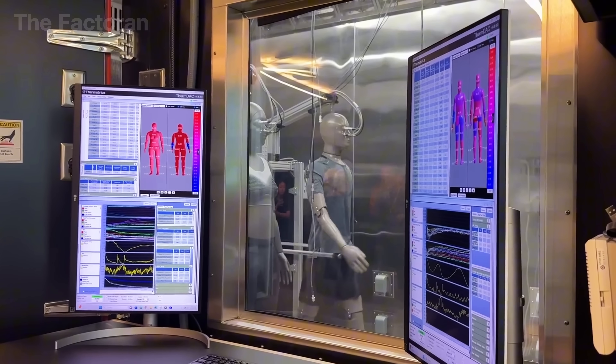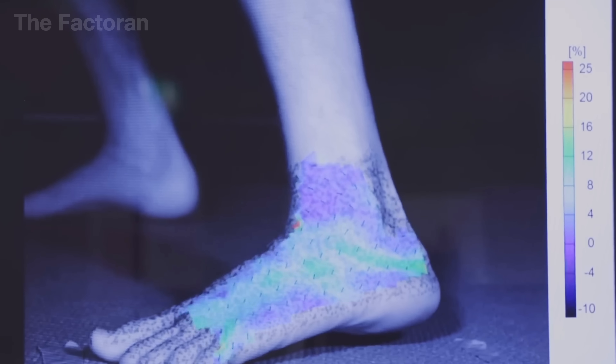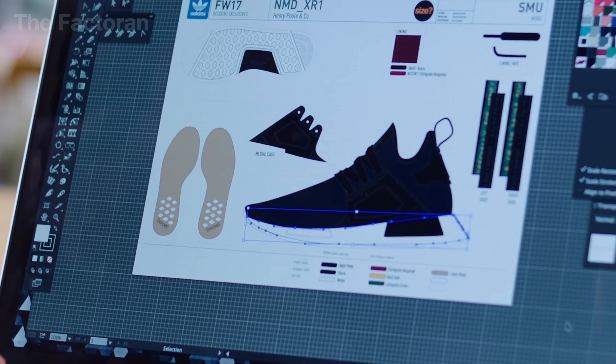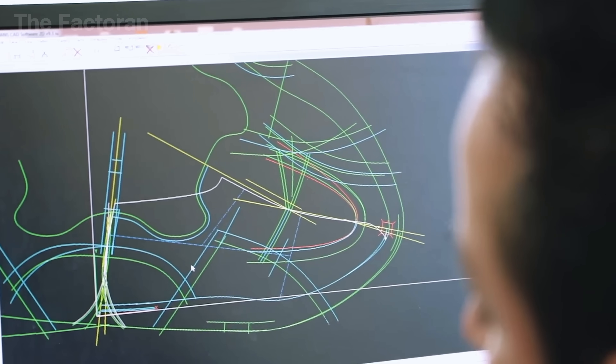Once the internal structure reaches optimal performance, the team moves on to refining the outer appearance — adjusting colors, blending patterns, and shaping the silhouette — to ensure that each pair isn't just effective with every stride but also visually appealing, instantly recognizable, and a reflection of the wearer's personality, whether they're on the field or walking the streets.